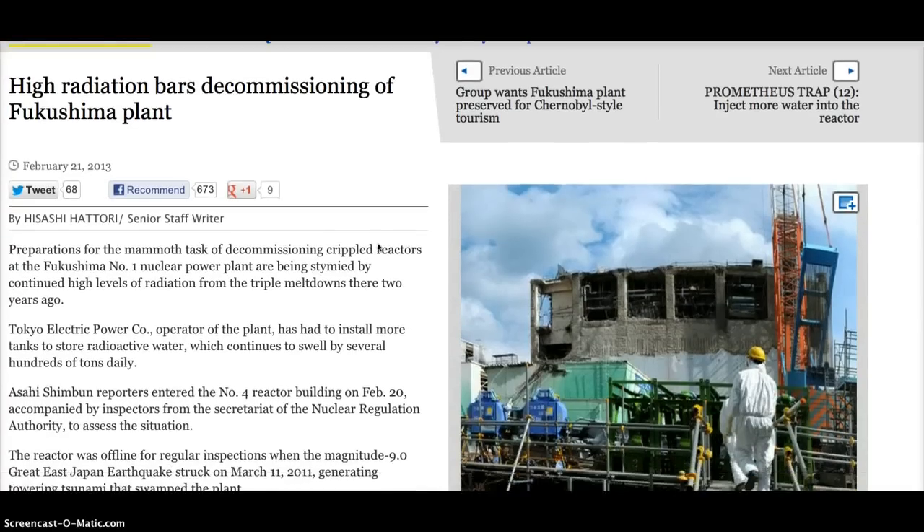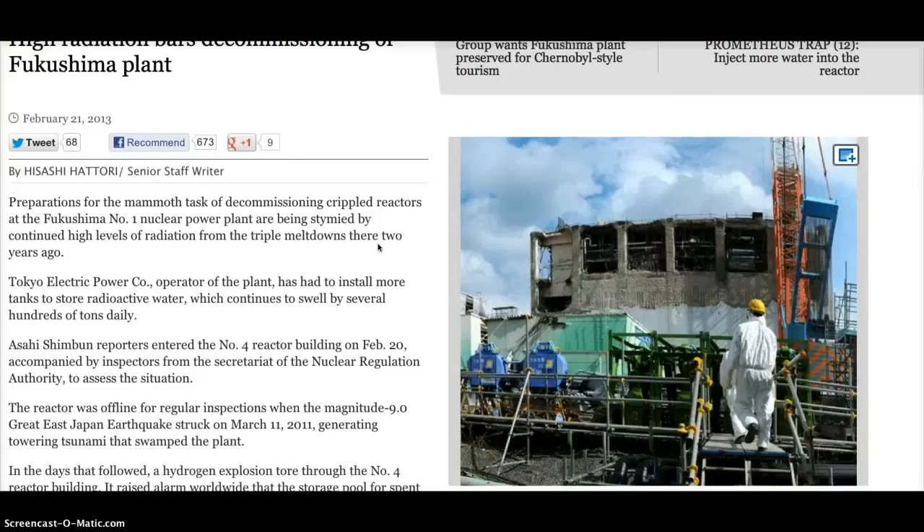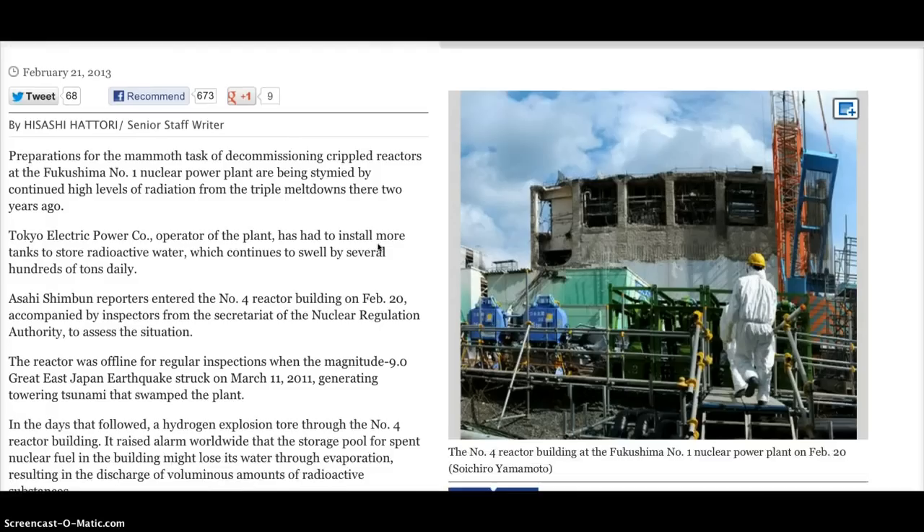Asahi Shimbun reporters entered the No. 4 reactor building on February 20, accompanied by inspectors from the Secretariat of the Nuclear Regulation Authority to assess the situation. The reactor was offline for regular inspections when the magnitude 9.0 Great East Japan earthquake struck on March 11, 2011.